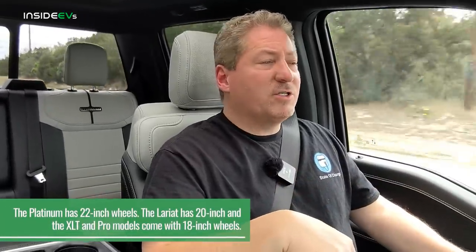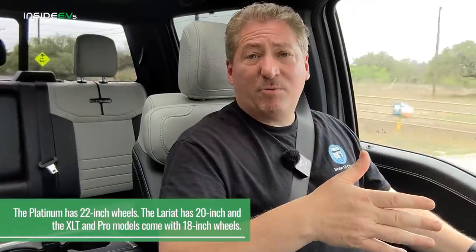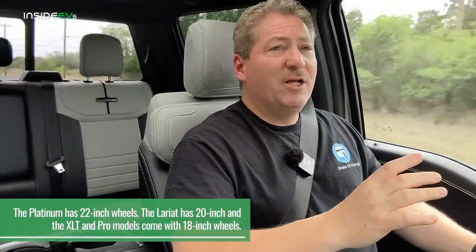This vehicle has the extended range battery pack, and the Platinum is EPA range rated at 300 miles per charge. If you get the extended range battery pack in the lower trims, the EPA range rating is 320 miles — 20 more miles than the Platinum. That's because the Platinum is a little heavier and has the bigger 20-inch wheels, costing about 20 miles of EPA range. When I got in the vehicle, it was 99% charged and estimating 315 miles of range, very close to the EPA rating.